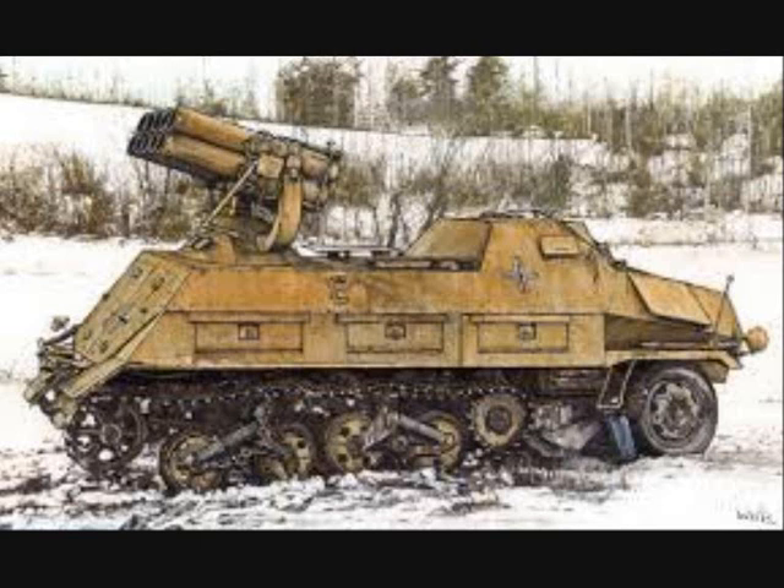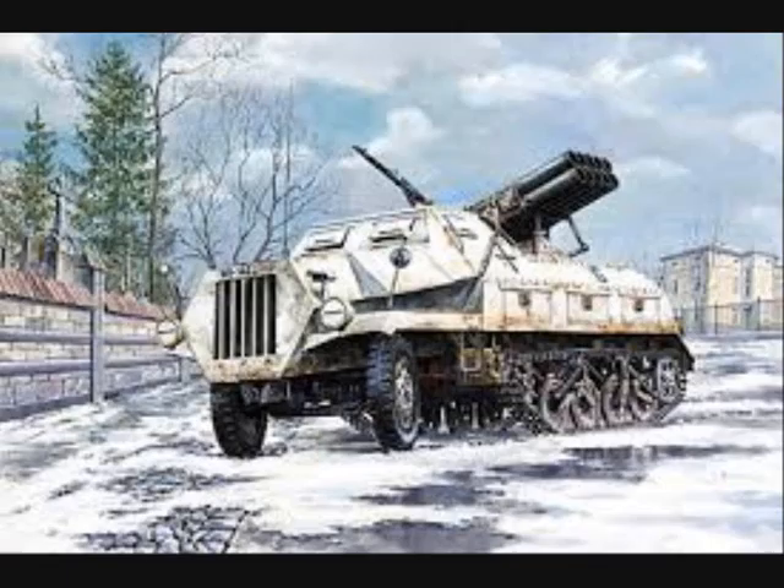The Panzerwerfer 42 first went into production in April 1943 and was produced until March 1945. The German army called for production of the vehicle in January 1942, and the vehicle saw its first tests on the front in the fall of 1943.